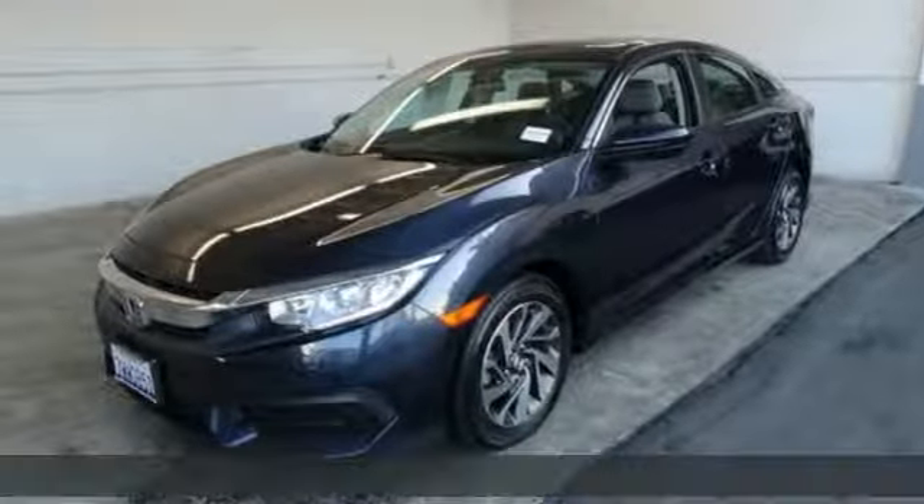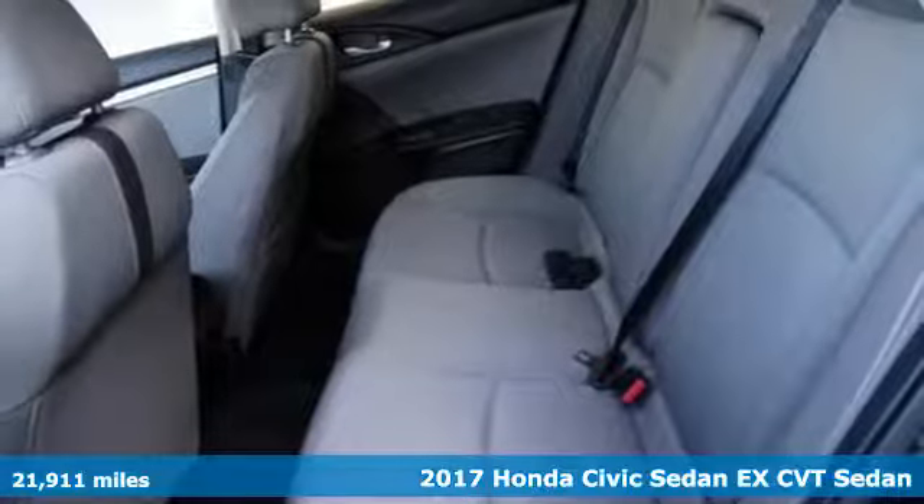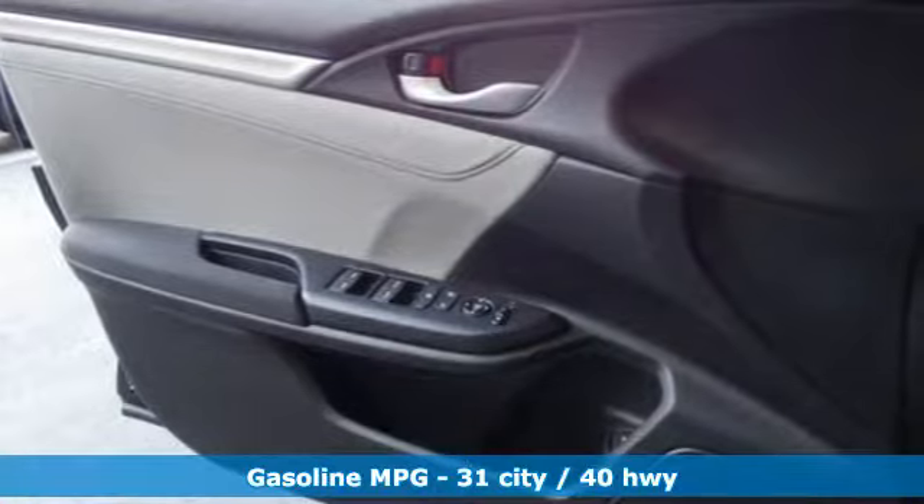It's a 2017 Honda Civic Sedan. The energetic Civic makes the destination less important than the journey. It's equipped for all your driving needs and wants.